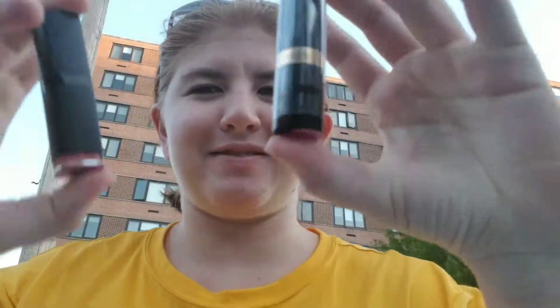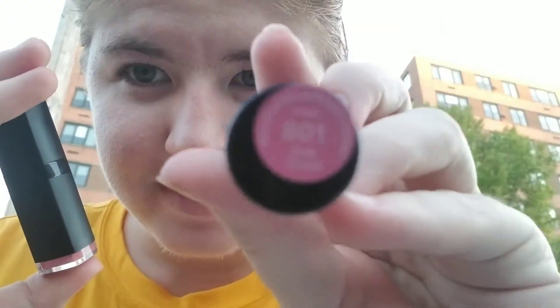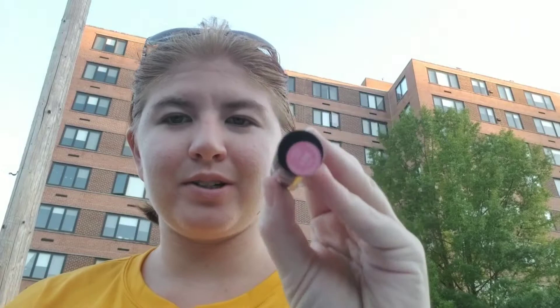Yikes, tough day for vlogging today. There are three more products I'm going to show you. For this vlog I'm going to compare two lipsticks: one is Revlon in the shade Pink Cloud, and the other is by ELF in the shade Pink Minx. I'm going to swatch them real quick.